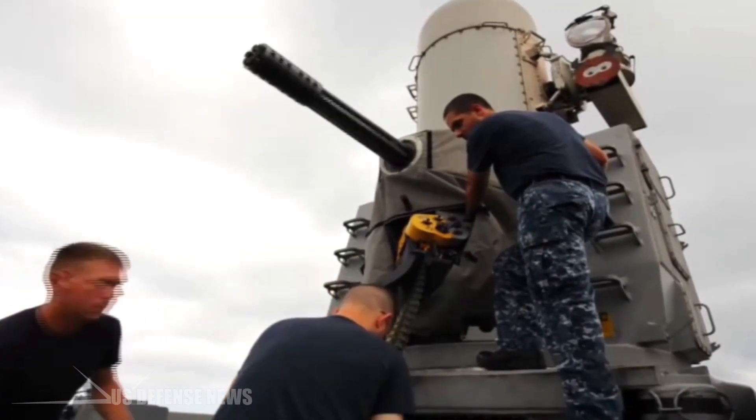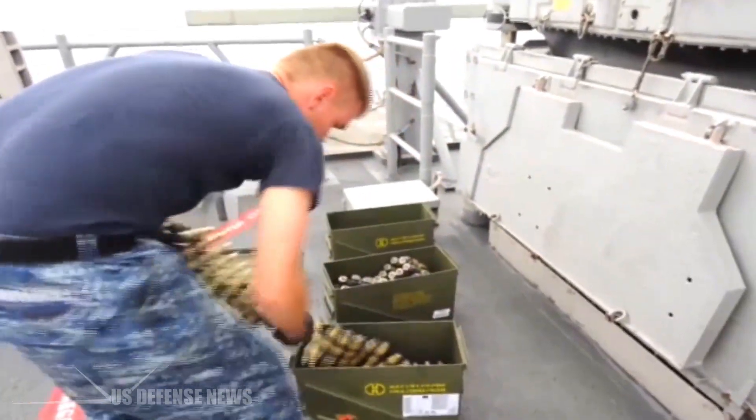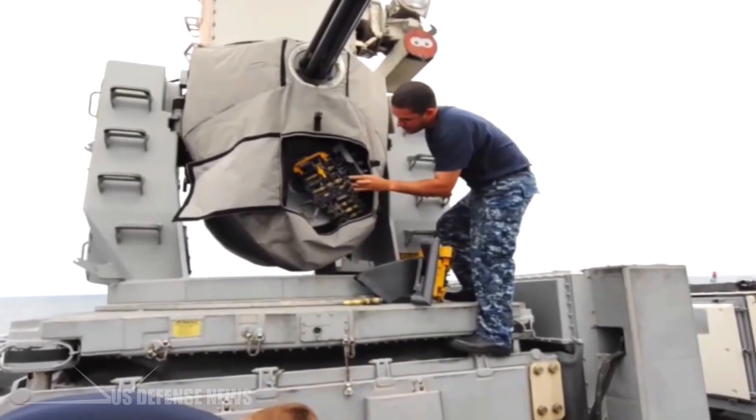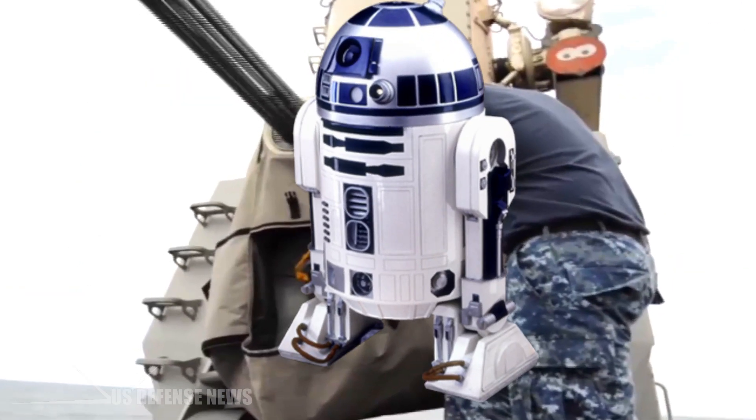Because of their distinctive barrel-shaped radome and their automated nature of operation, Phalanx CIWS units are sometimes nicknamed R2-D2, after the famous droid character from the Star Wars films.